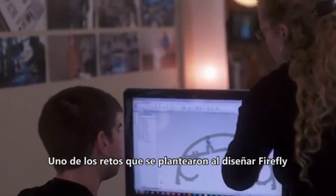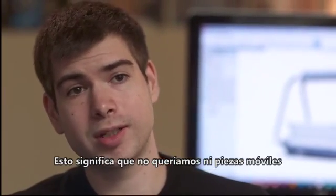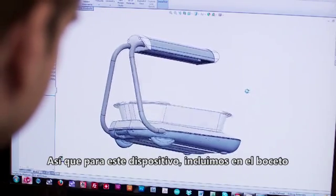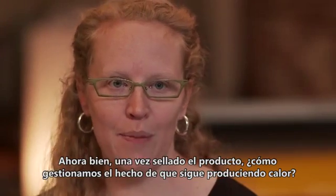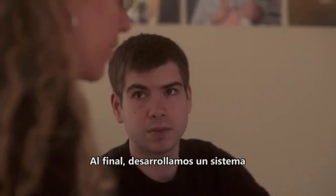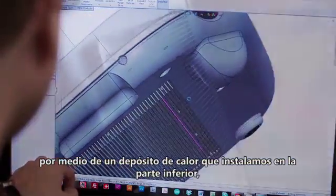One of the difficulties of designing Firefly was that we wanted to design it for the third-world context, which means we didn't want any moving parts or any openings for bugs to get in. We drafted up engineering concepts about how to seal the device, and then once it's sealed, how do we manage the heat it creates? We came up with a system where the base of Firefly allows heat to slowly dissipate through a heat sink installed in the bottom, out the back, and away from the child.